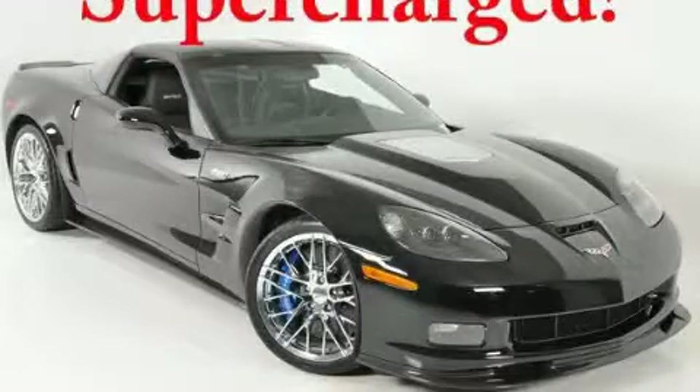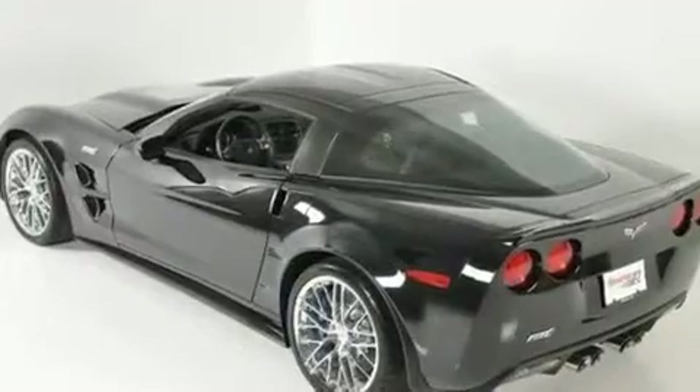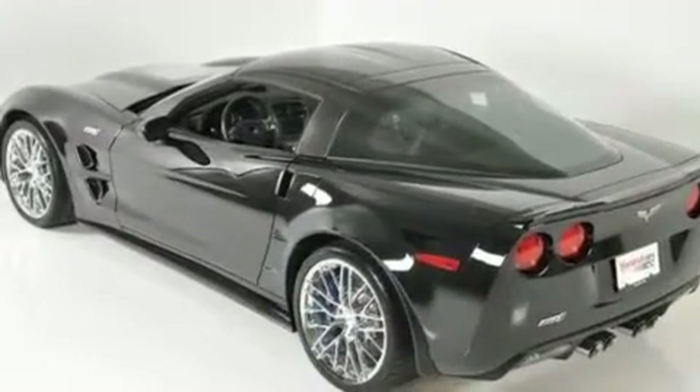This is a 2010 Chevrolet Corvette ZR1 designed to turn heads. It has a 6.2-liter 8-cylinder engine and a 6-speed manual transmission.